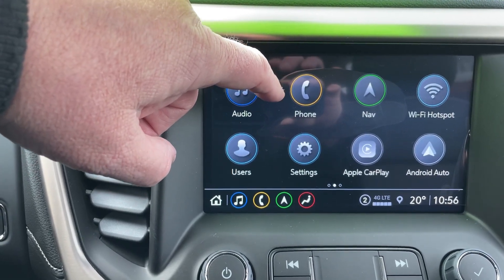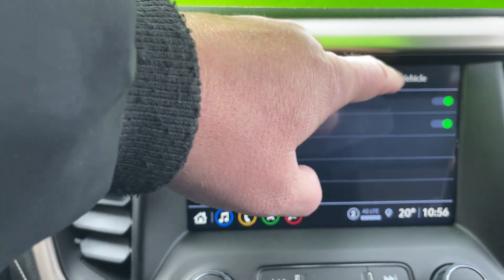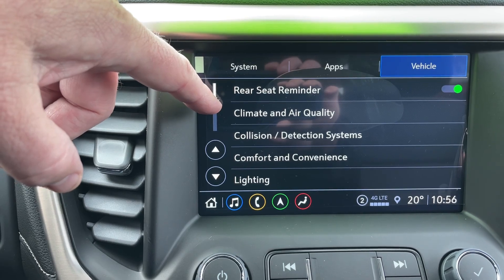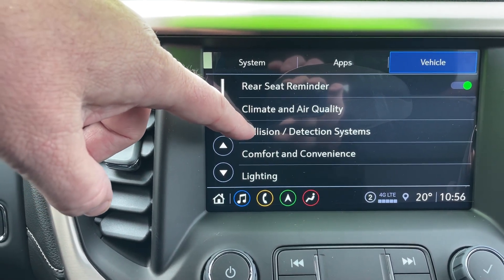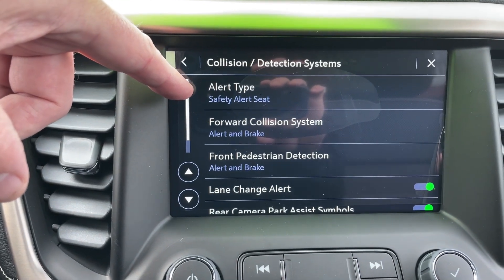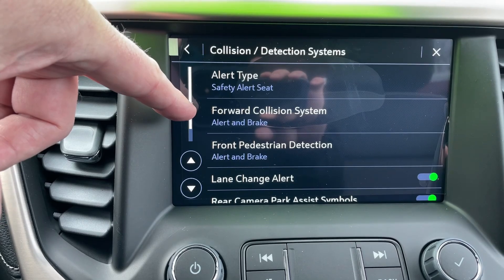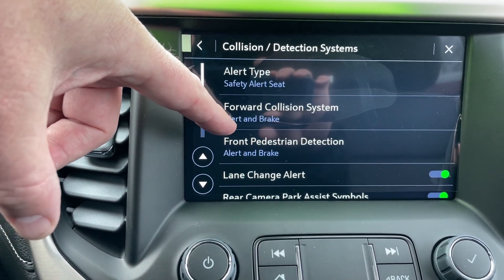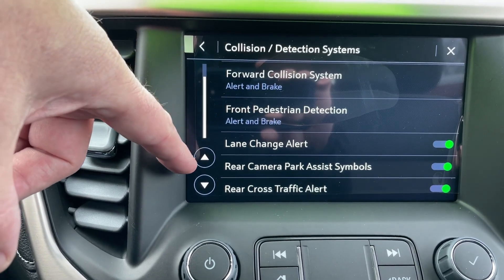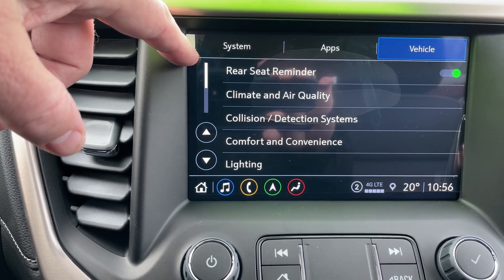Let's go back in and show you some vehicle apps. When you go to settings and go to vehicle, there are numerous different settings you can have inside the vehicle. For example, here are your collision and detection systems — you've got an alert seat, and you can change how you're alerted to different things: forward collision alert system, front pedestrian detection system, lane change, and rear camera park assist symbols. All of those things can be defaulted as you want them set up.